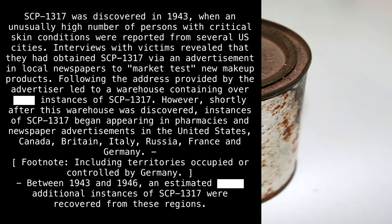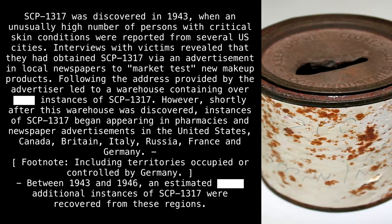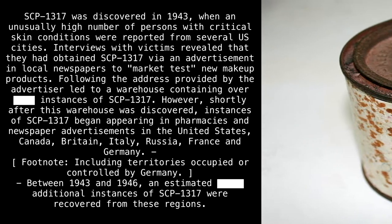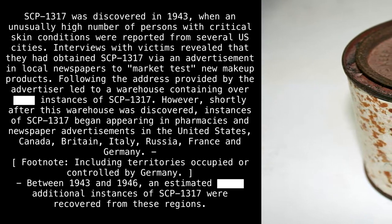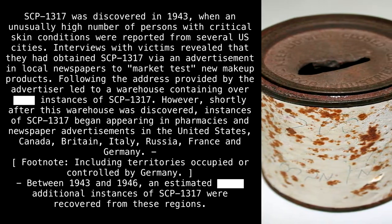SCP-1317 was discovered in 1943 when an unusually high number of persons with critical skin conditions were reported from several U.S. cities. Interviews with victims revealed that they had obtained SCP-1317 via an advertisement in local newspapers to market-test new makeup products. Following the address provided by the advertiser led to a warehouse containing over [REDACTED] instances of SCP-1317.